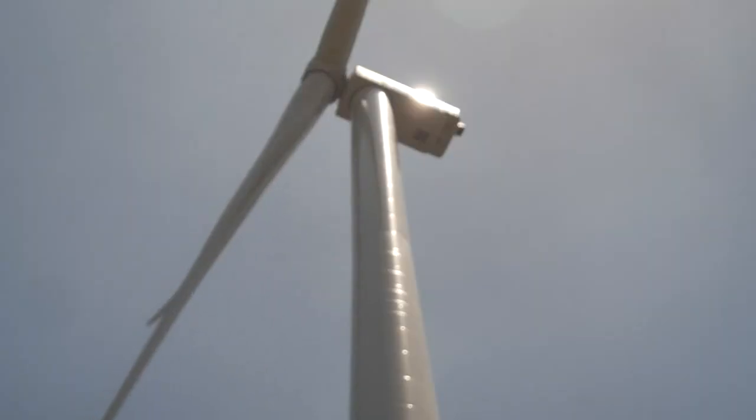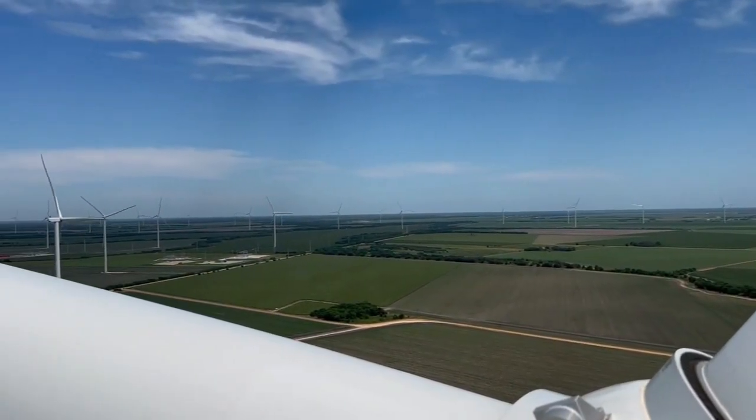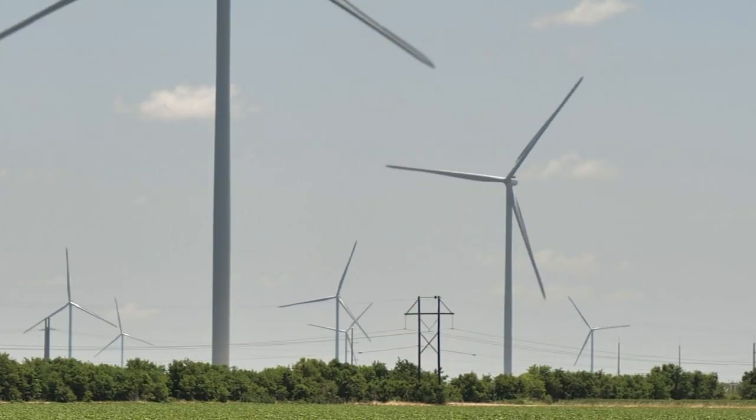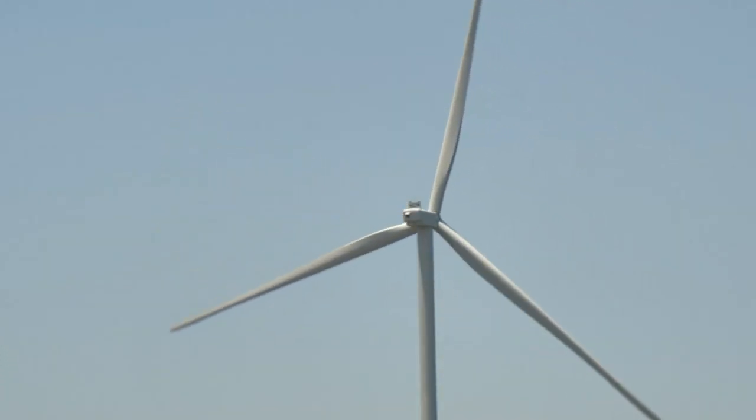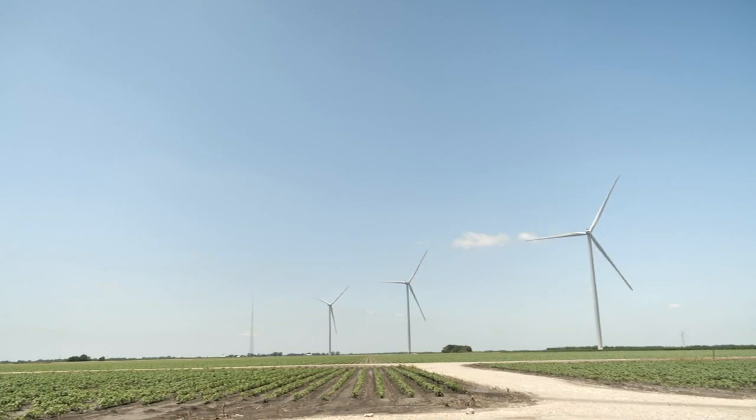Just down Highway 59 in central Wharton County, 48 towering turbines are now spinning at the Prairie Switch Wind Project — a first for southeast Texas. The turbines are obviously sited in a place where there's strong winds.